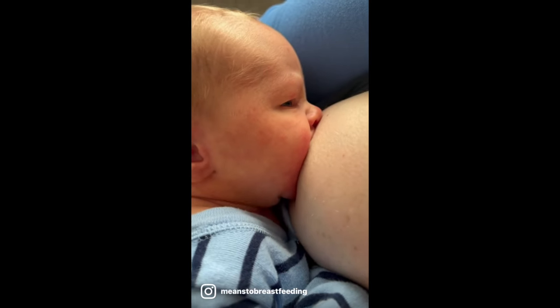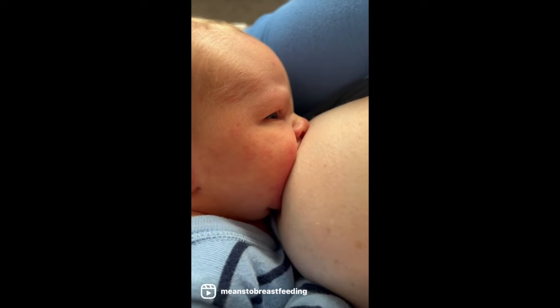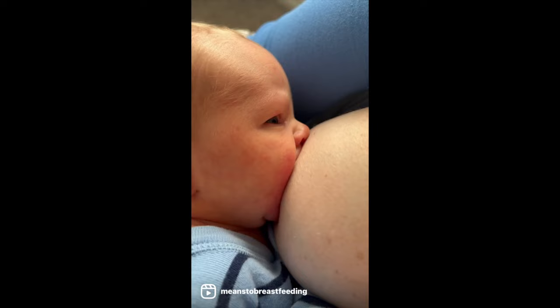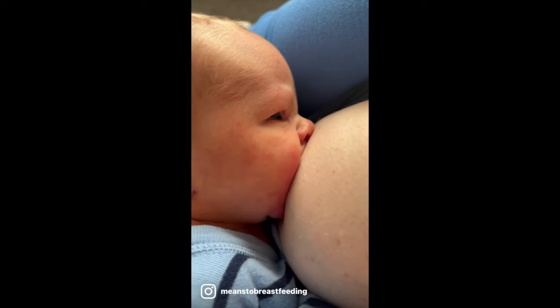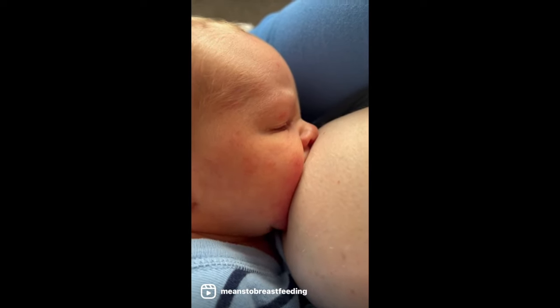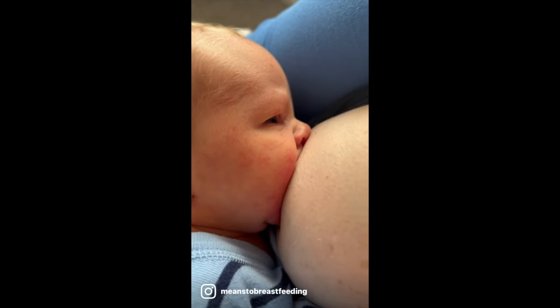When we're nursing, remember it's almost awkwardly close how close we feed our babies, and that's how we can obtain and achieve a deep latch. There should be four points of our baby's face on our breast as we nurse. The chin is firmly planted at the base of the breast, both cheeks are touching, and just the tip of the nose is grazing.